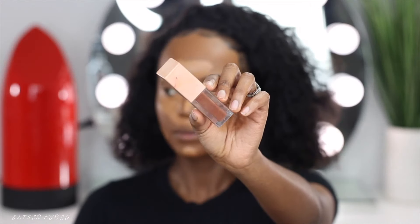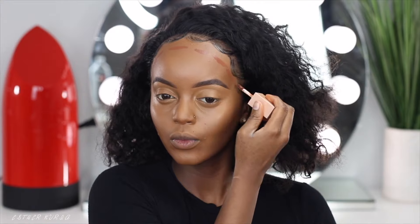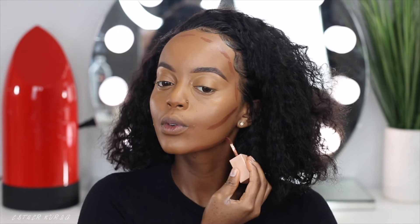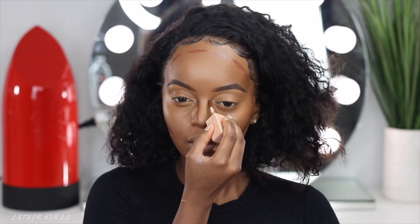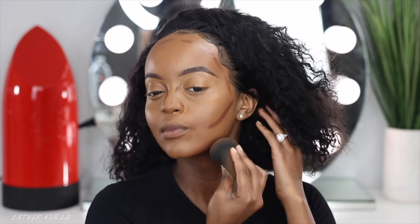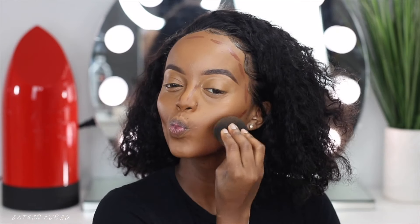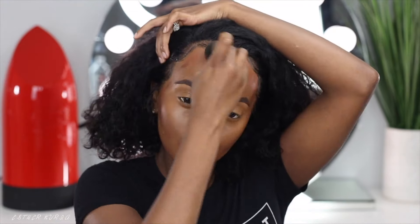So for contouring, I went ahead and grabbed this KKW Beauty Concealer in the shade 16. I love this shade because it's a little bit red. Lately in the summer, I love the red undertone kind of thing because it just looks very bronzy. But in the winter, I'm definitely going to use this less. I love this when I have a tan — it just looks more flawless. So I'm just blending it in like so.